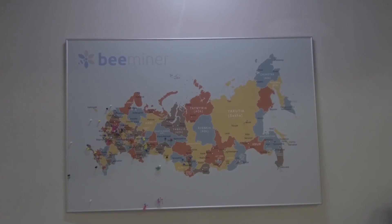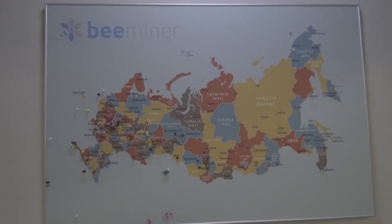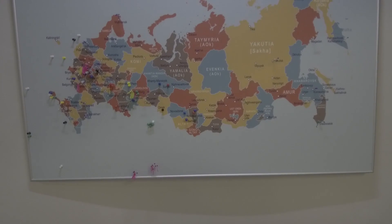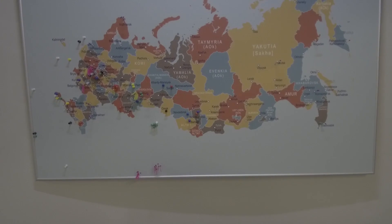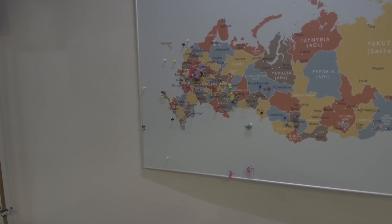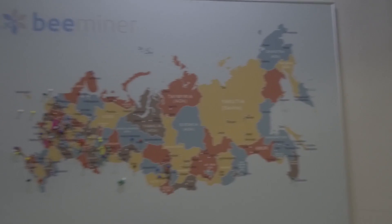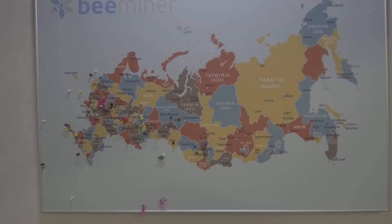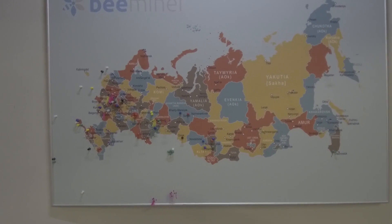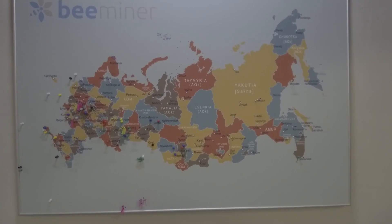Here you can find how many installations of the Bitfury B8 were sold throughout Russia and throughout the world. There were installations apart from Russia in Kazakhstan, Dubai, Spain, Germany, and France. It is nevertheless a map of Russia so we can't see everything clearly, but about 400 installations were sold throughout the world since 2017.